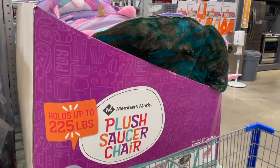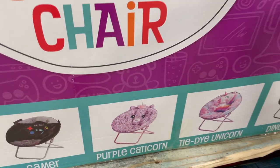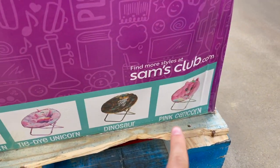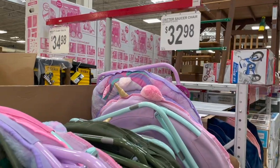Cute little plush saucer chairs right here — holds up to 225 pounds, which is awesome. They've got a pink unicorn, a gamer, a purple catacorn, a tie-dye unicorn, a dinosaur, and a pink catacorn. Just fun little chairs to put in their room and kind of make it feel more like their own space. Just about $33.